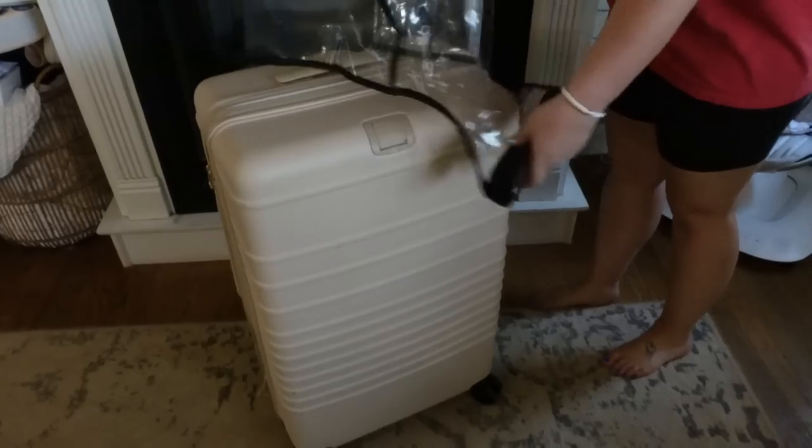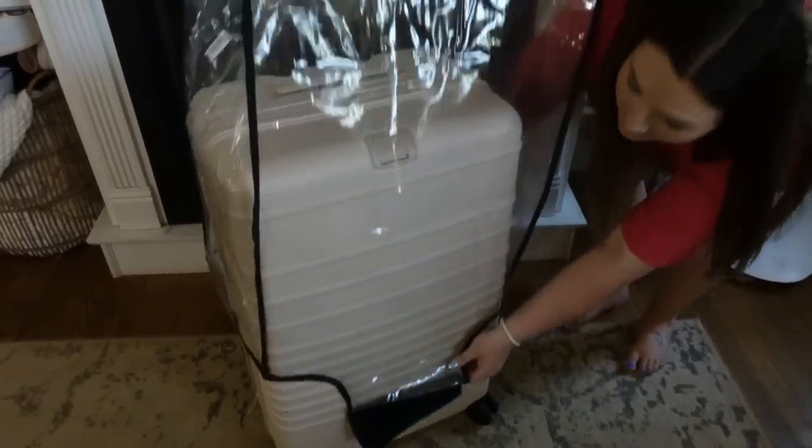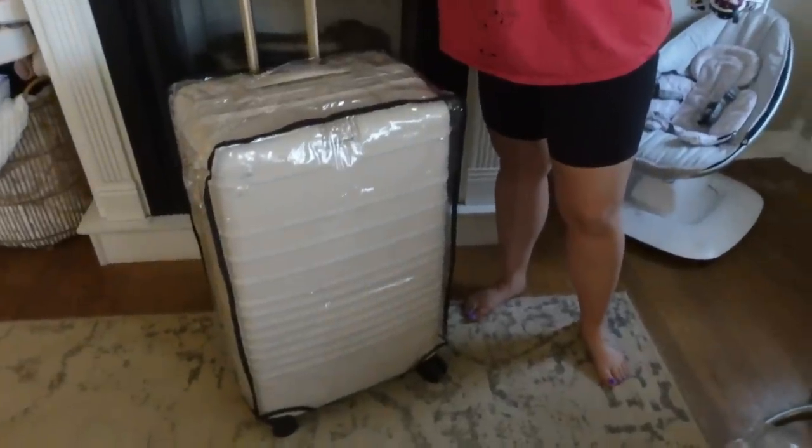My husband got me a beautiful luggage set from Béis for my birthday and I really wanted to protect it, so I got these clear suitcase covers from Amazon. I traveled with them for our babymoon — TSA had no issues with them. They really did keep my luggage from getting black scuffs. They're very easy to use, just slip right over your luggage and button at the bottom. Also helpful for identifying your bag on the carousel.